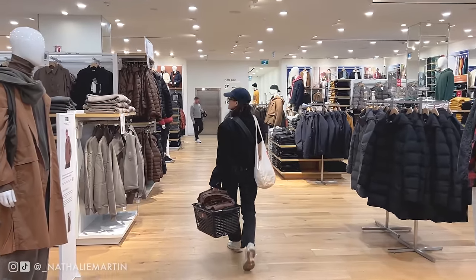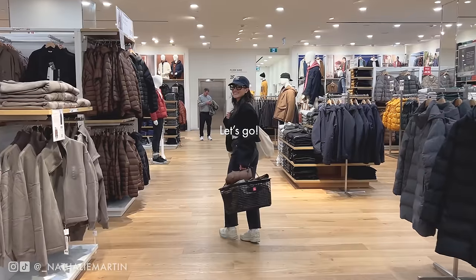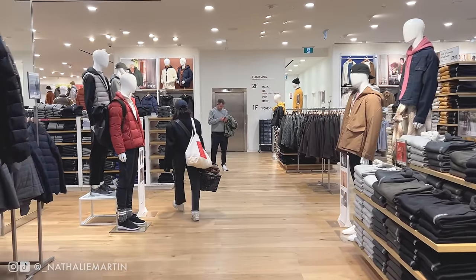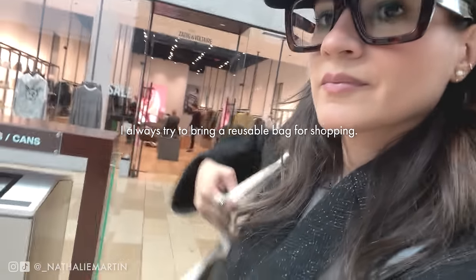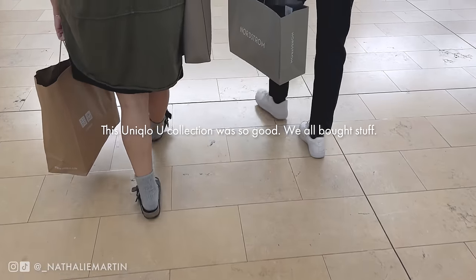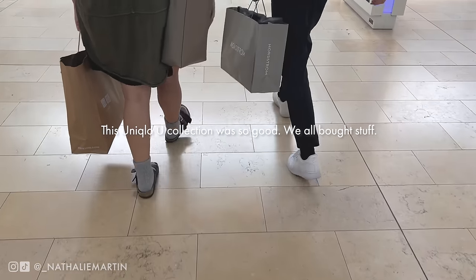I checked the website while editing this video, which happened to be the day after launch day, and a lot of stuff had already sold out. I'm really sorry if you didn't get your first picks — maybe check other stores and see if an employee can help you track your favorites. I hope you find some good stuff. My friends and I all ended up getting something because everything was just absolutely incredible and really blew our expectations away.